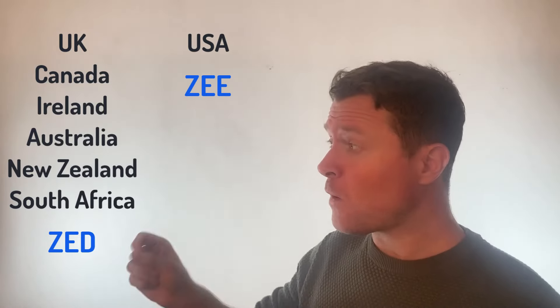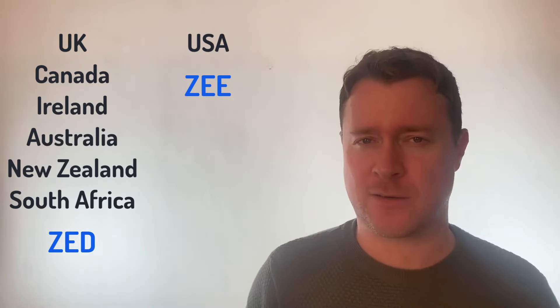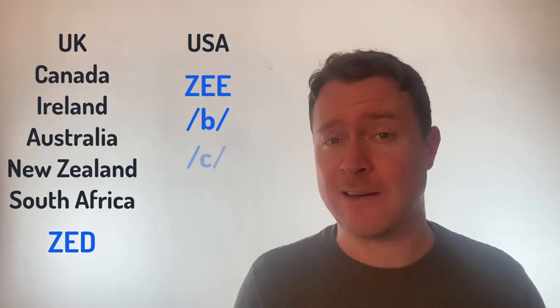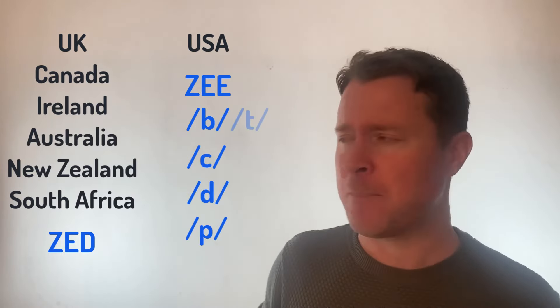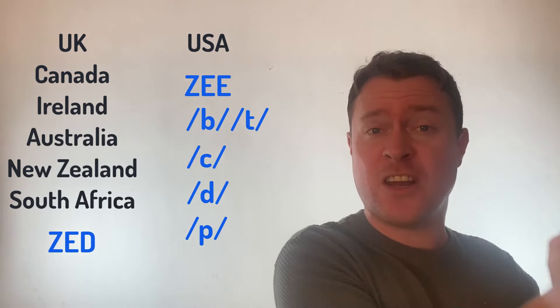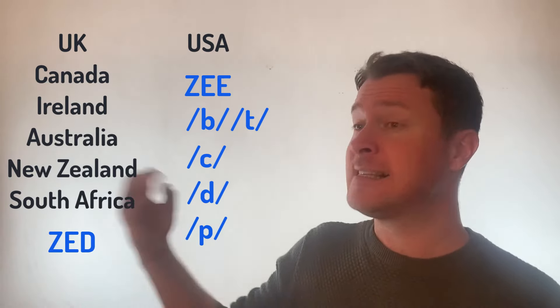Well, there are some reasons that people believe the Americans said it would be better to say Zee. One of them is that Zee actually rhymes with other letters of the alphabet — letters like B, C, D, P, or T. They all have that E sound. So Zee just fits nicely in that pattern: B, C, D, E, T, Zee.